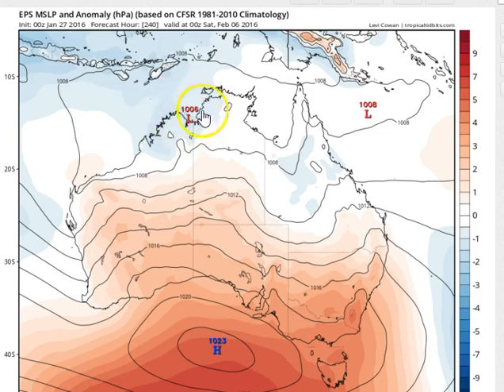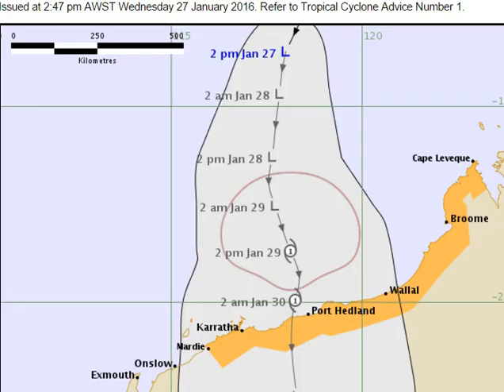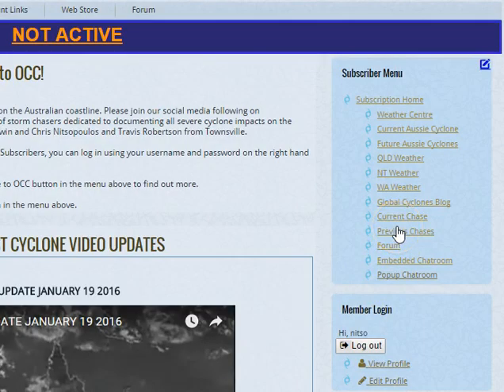Interestingly, out to day 10 we're also starting to see evidence of a new low trying to develop in the Joseph Bonaparte Gulf or the far northern Kimberley. We'll definitely need to keep an eye on that in the medium to longer term. But at this stage all eyes are on the northwest parts of Australia and the Pilbara coastline. We have a subscriber update in the morning and another public video update tomorrow night. If you want a more in-depth view of what could happen with this system, please check out our subscription for access to more frequent video updates, weather centre, rainfall tables and rainfall maps across our Queensland, Northern Territory and WA weather regions.